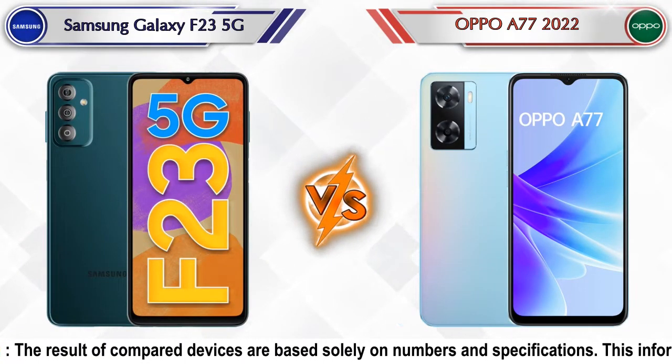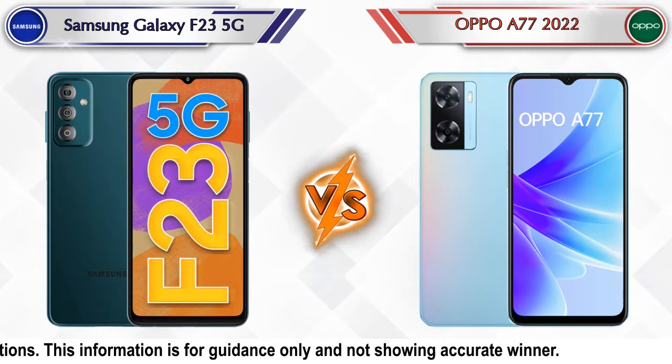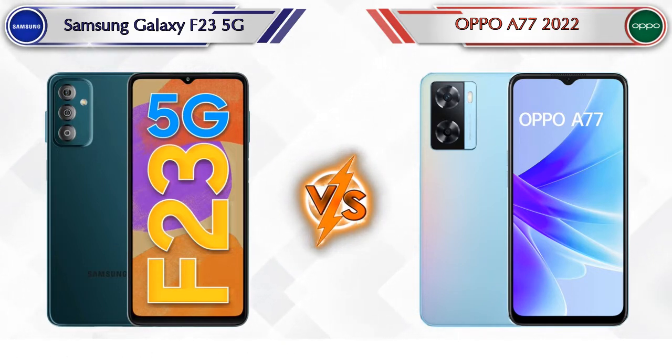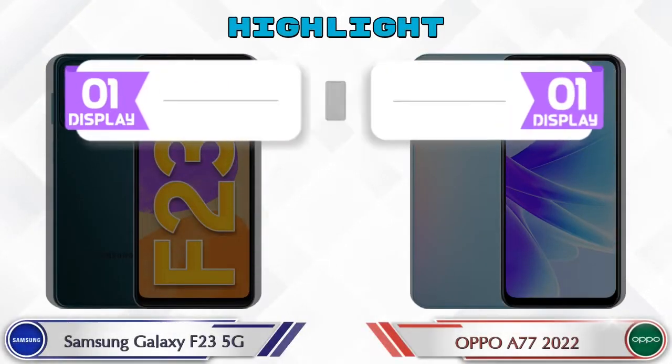Hello friends, in this video we are going to compare Samsung Galaxy F23 5G versus OPPO A77 2022 in full depth. We also give details about other important competitor phones at the same price segment at the end. So let's compare and see the highlights of both mobile phones.